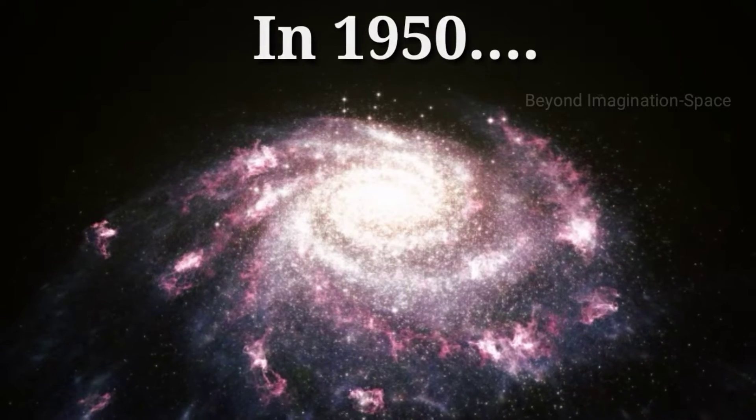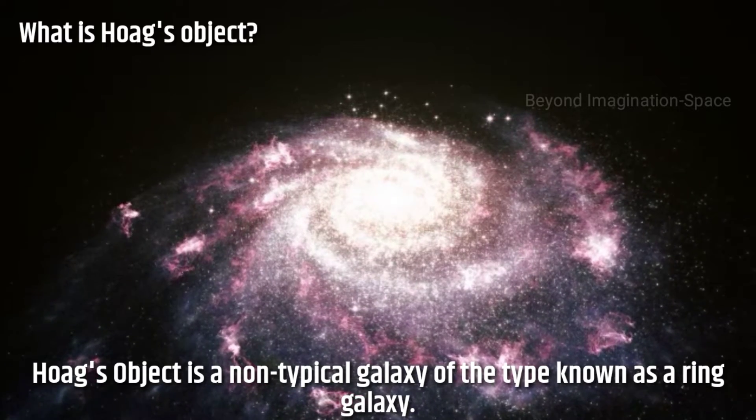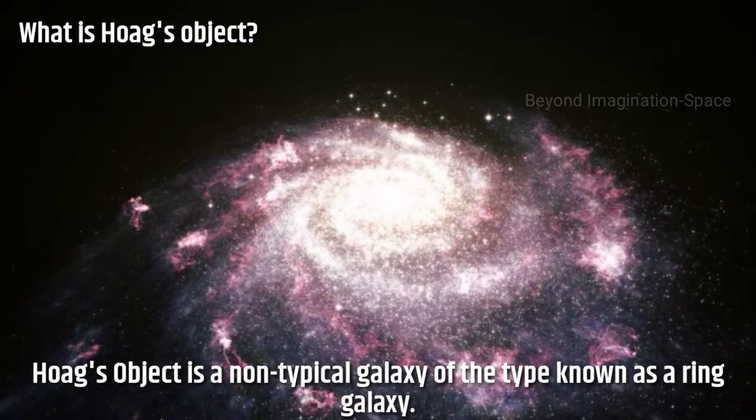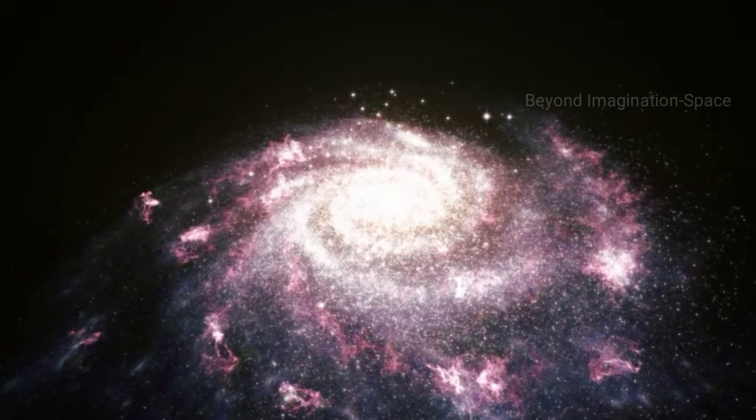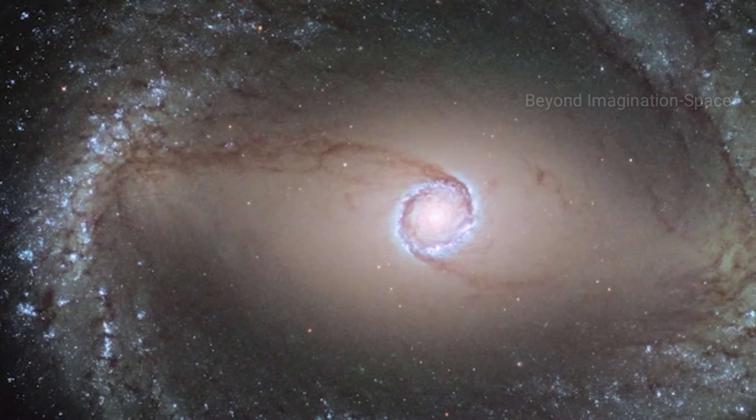But in 1950, astronomer Arthur Hoag discovered a galaxy unlike any other. Hoag's Object is dominated by a vast, ring-like halo. Seventy years later, we're still struggling to piece together this galactic mystery.